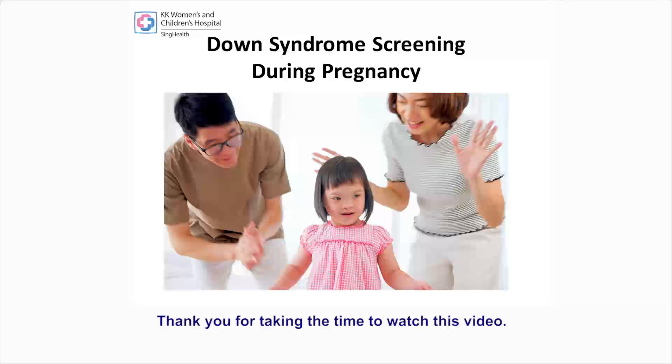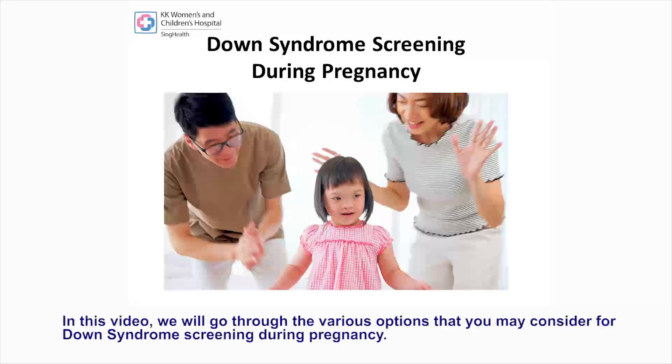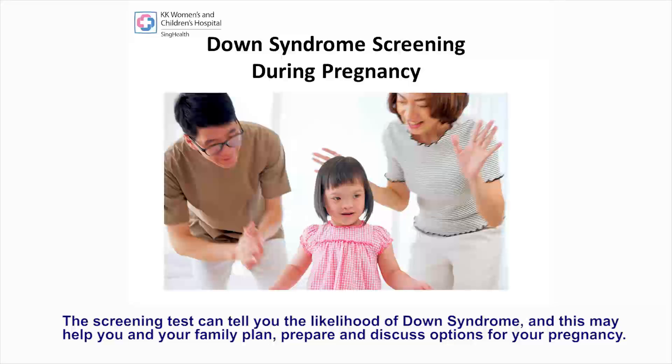Thank you for taking the time to watch this video. In this video, we will go through the various options that you may consider for Down syndrome screening during pregnancy. The screening test can tell you the likelihood of Down syndrome, and this may help you and your family plan, prepare and discuss options for your pregnancy.